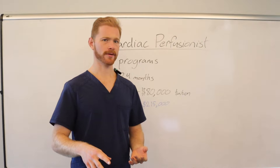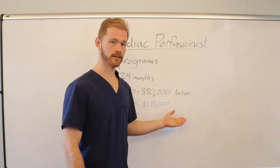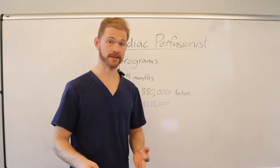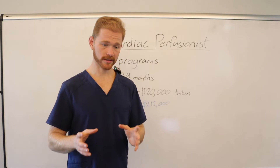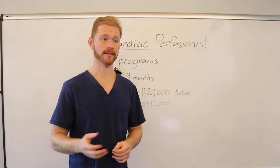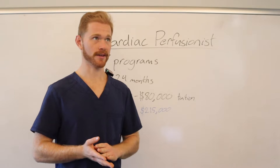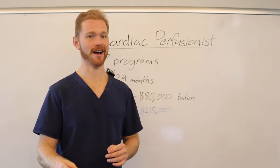Let's talk about some of the pros and cons. Pro: short amount of time and low tuition cost. Another pro: if you don't like touching patients, you're typically not managing that patient — you're just specializing in the machine and handing the cannulas over to the surgeon when they put a patient on the heart-lung machine. Another pro is that you're very specifically focused and you get to sit in a chair in the operating room.